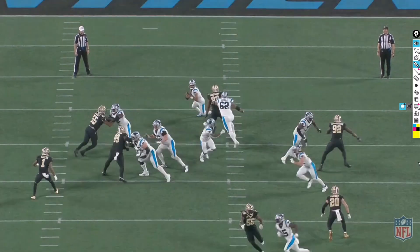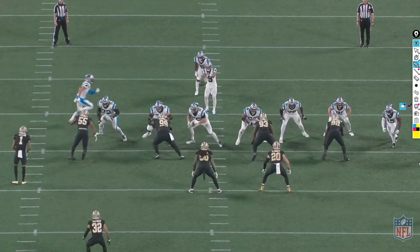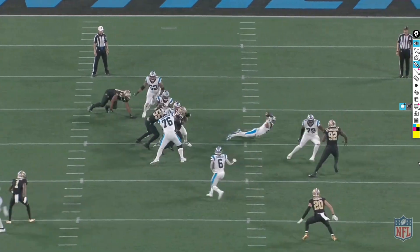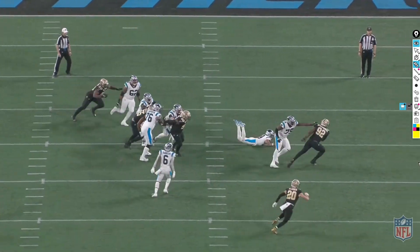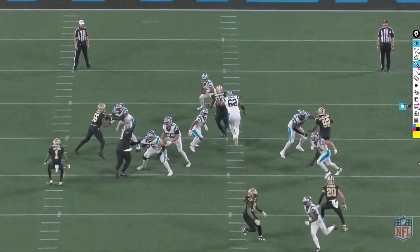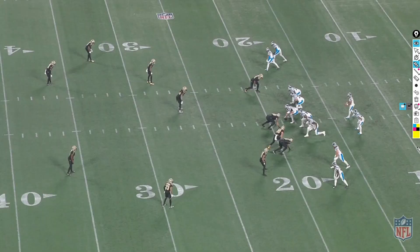Next clip — the sack from Nathan Shepherd. There's his name again. He beats the guard with a nice hand swipe move. No offense to the short kings, but Bryce Young had absolutely no chance. When's the last time you've seen a guy basically get sacked just by having his jersey grabbed? Nonetheless, another nice job from Nathan Shepherd.